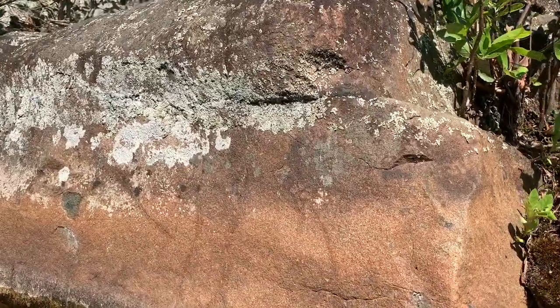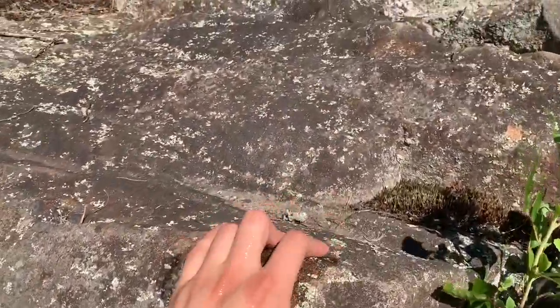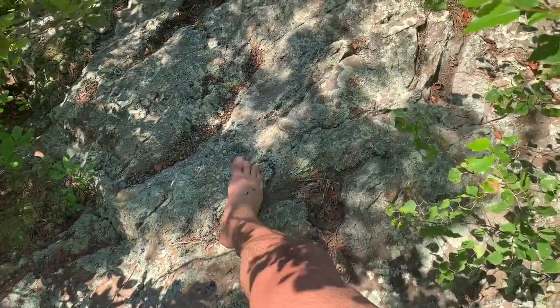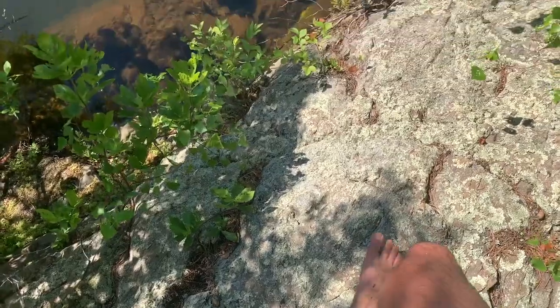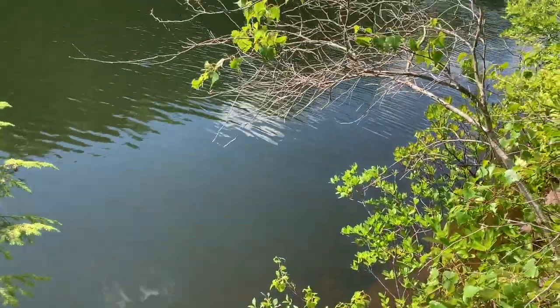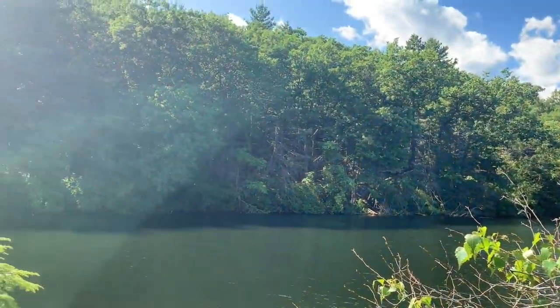We're still wet, but the sun dries our skin as we walk and explore the island. And look back across the way we swam, at the trees and hills and sunlight.